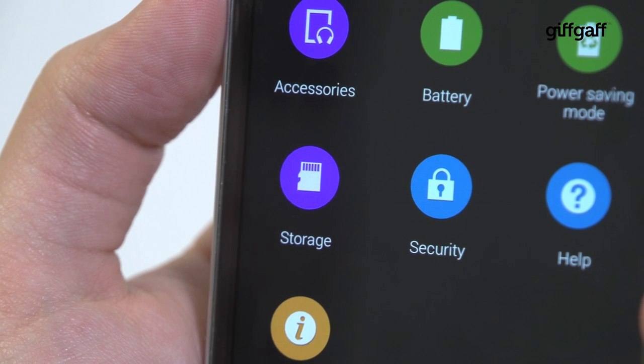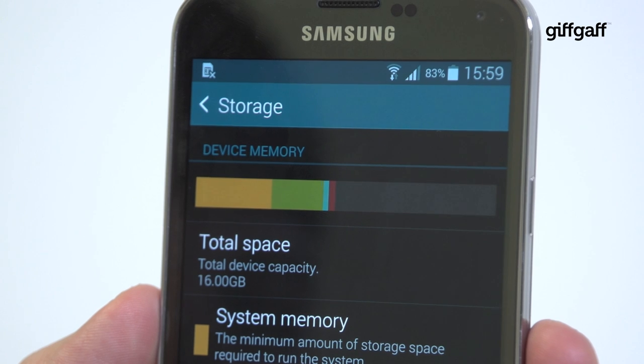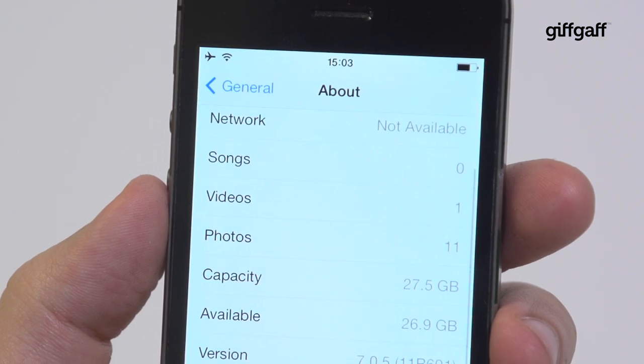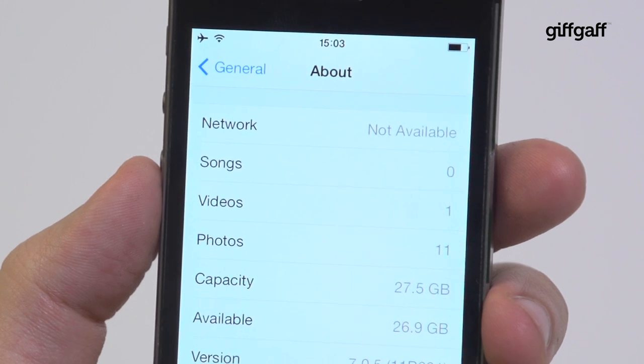If you have a lot of files you want to store, the Galaxy S5 is your best bet. Not only does it come in 16 and 32 gigabyte models just like the iPhone, but you can add a micro SD card with up to an extra 128 gigabytes of storage on top. iPhone users only have the option of upgrading to a 64 gigabyte model and paying for iCloud storage after that.